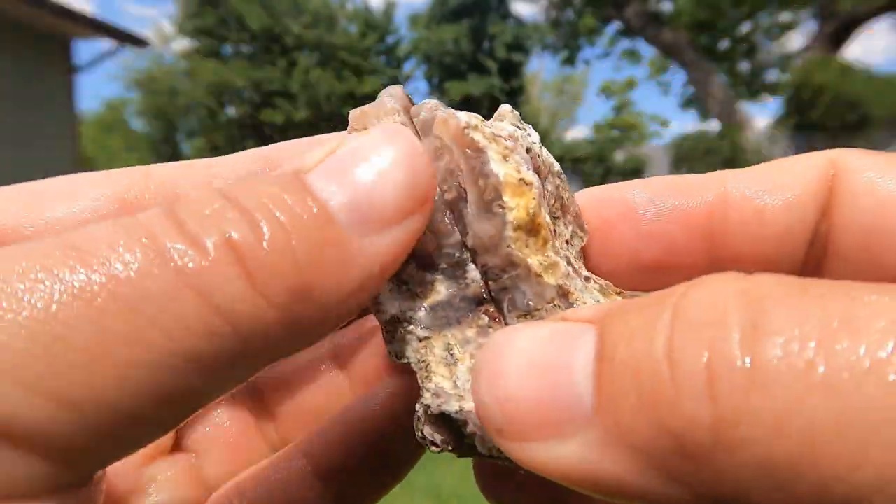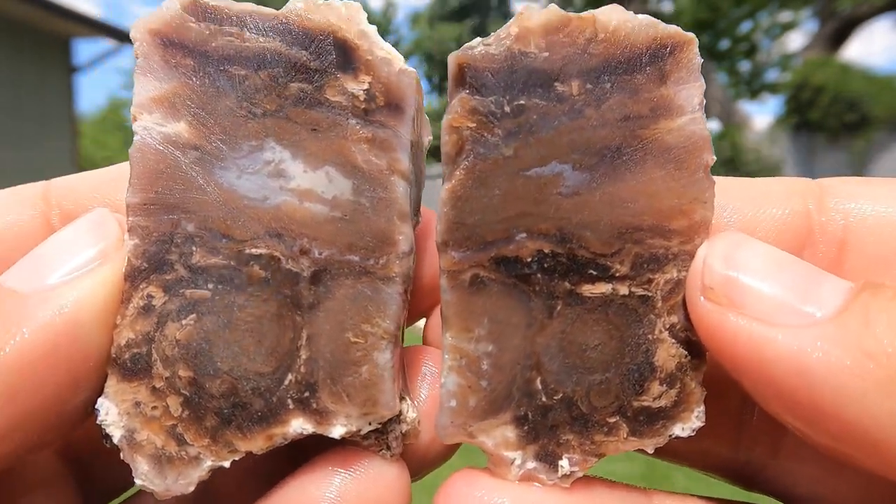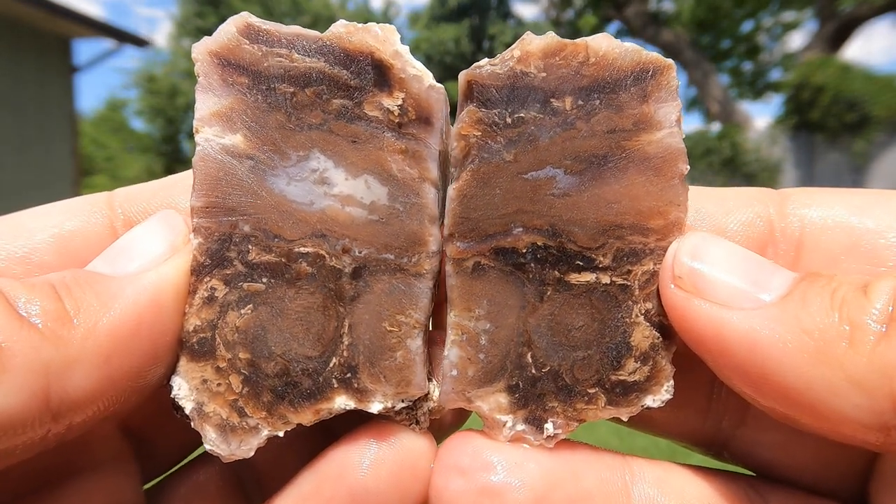So here's some petrified wood from Nevada. Hey, look at that. It's pretty cool. Yeah, some neat patterns in there.